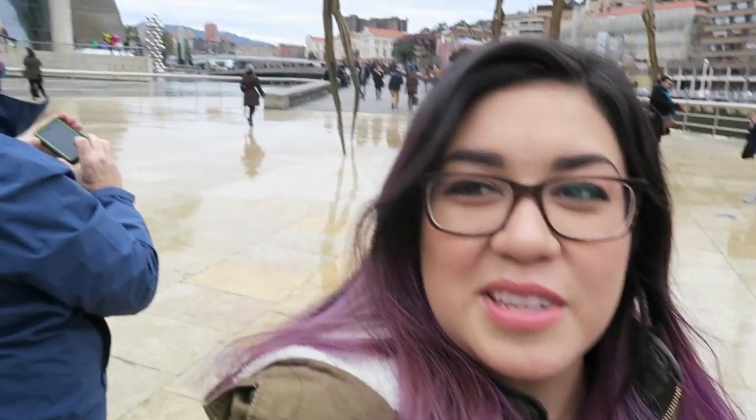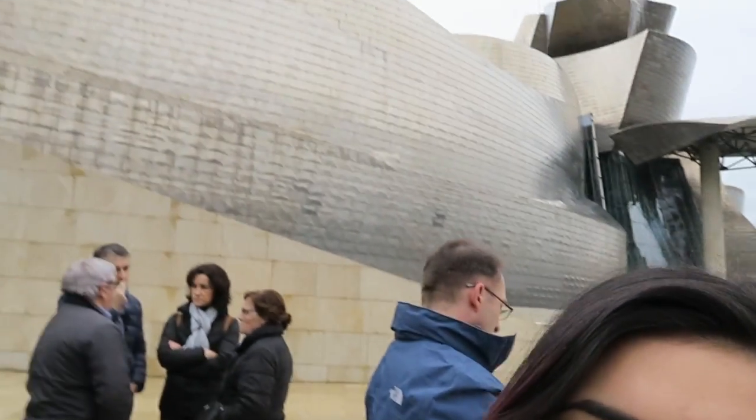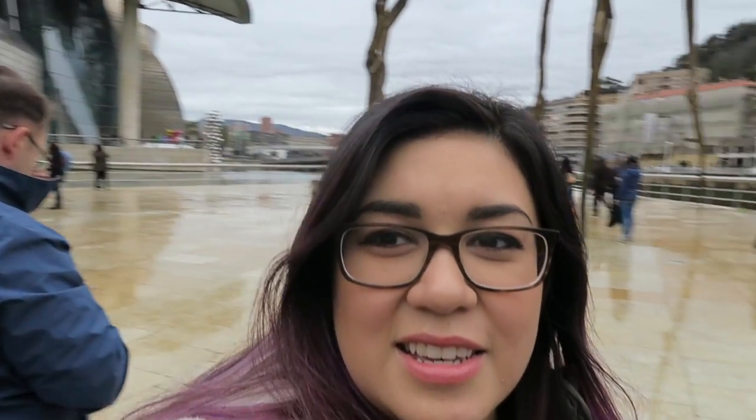We are here at the Guggenheim Museum in Bilbao. There's the little spider — it's not really that little — and then the museum's right behind us, as you can see.